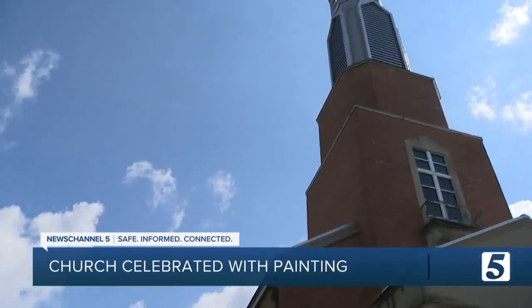So how do you celebrate a birthday 201 years in the making? With a piece of art that might last that much longer, and maybe even more.